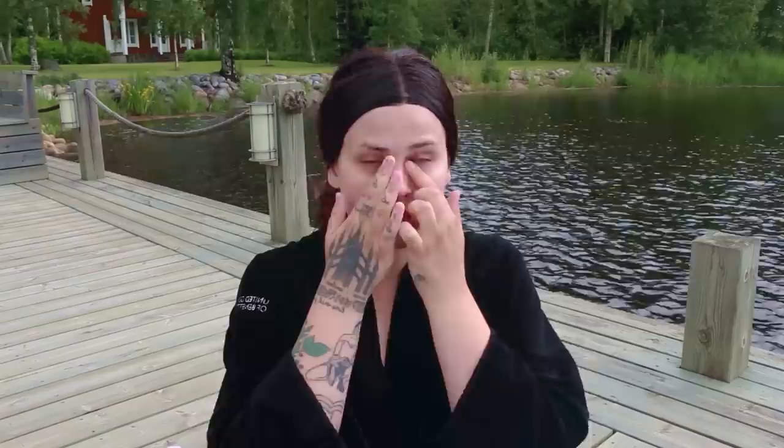Then I'm doing some K-beauty eye cream. This is Pika Pika — it's like a whitening thing. Haven't noticed much of a difference honestly, but hey, you gotta moisturize your eyes. And then I'm doing the Hydra Life Close Up Moisturizer by Dior. This is great because it smooths out my pores and makes them disappear. It's not like a primer but you can kind of use it as a primer, and it's a really good moisturizer.